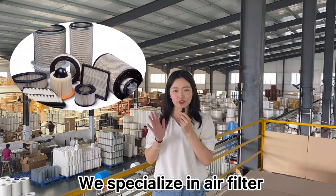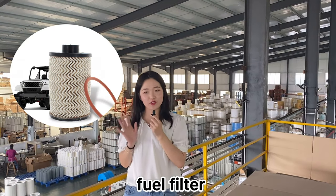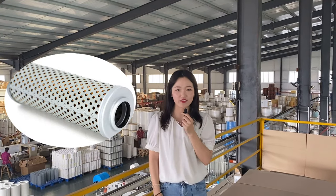We specialize in air filter, oil filter, fuel filter, carbon air filter, and hydraulic filter.